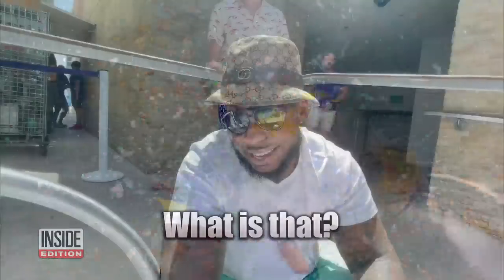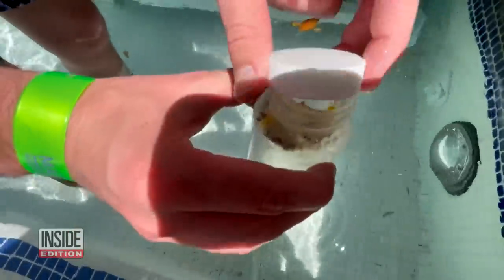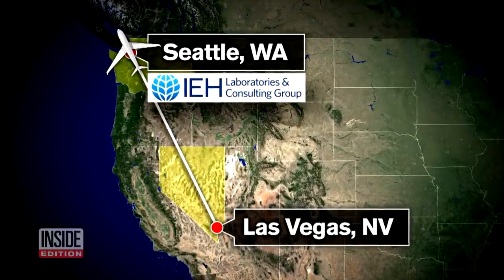But look what we found floating throughout the pool — fingernails, cigarette butts, and all kinds of disgusting, foamy debris. Nasty, right? Our producers collected samples and then shipped them to IEH Laboratories in Seattle, Washington for testing.